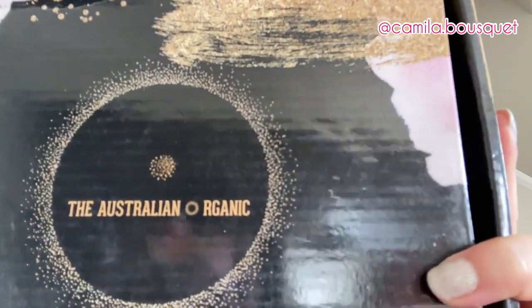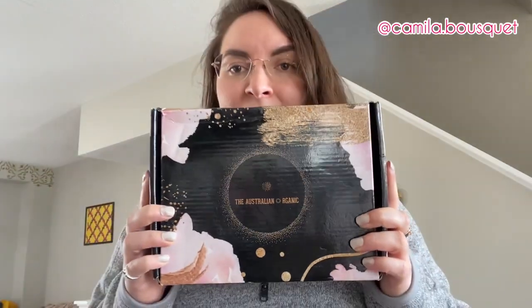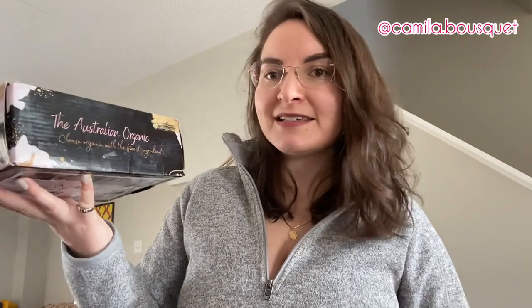First of all, beautiful packaging — very nice shiny box. The Australian Organic: 'Choose Organic with the finest ingredients.' Now as you can probably tell I just washed my hair, so I'm going to be trying these in a few days when my next hair wash day is, and I'll be giving you a full review after at least trying it two or three times, because I don't wash my hair every day so that might be in a week or two. Let's unpack, shall we?